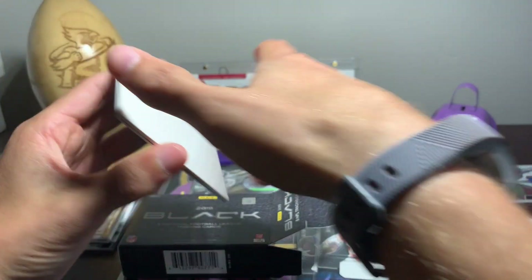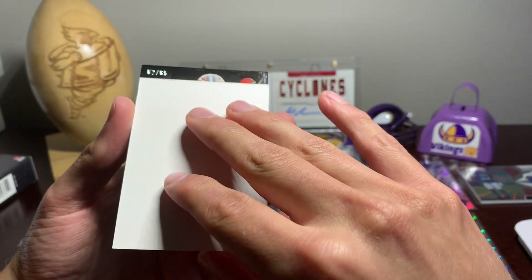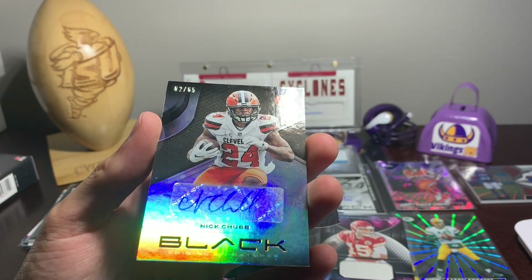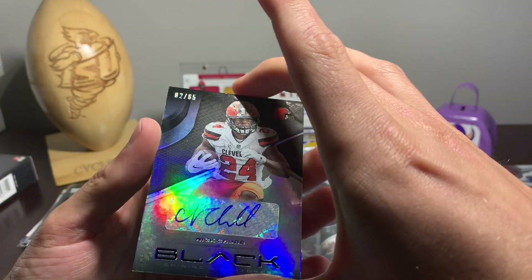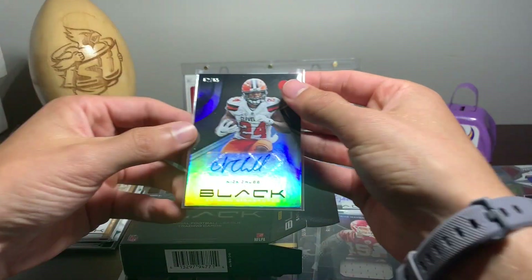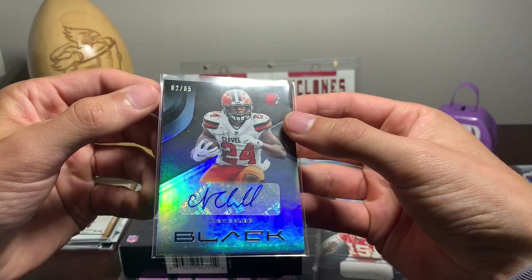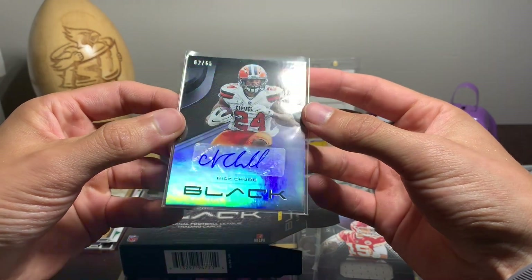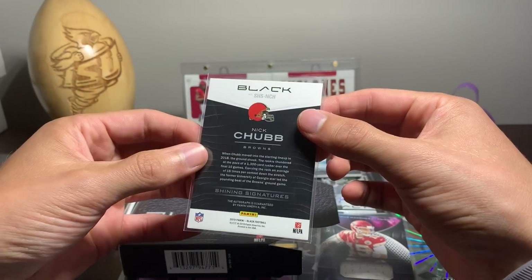And then our last card — it's going to be for the Browns, 2 out of 65. Nick Chubb. He's a running back of mine in fantasy, so I'll pull that aside. Get a sleeve on it quick. Nick Chubb auto with the Shining Signature. There you guys go.